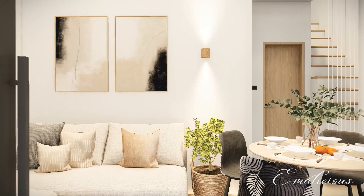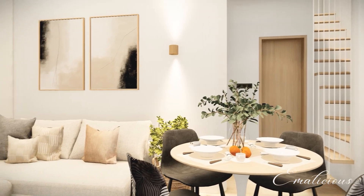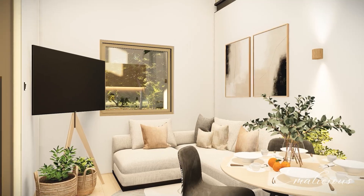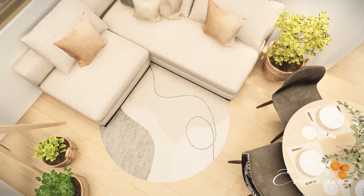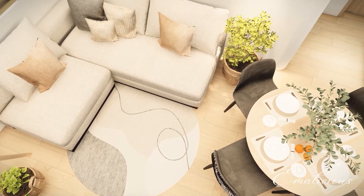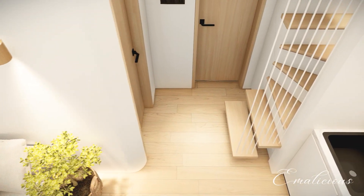Welcome to this elegant house. The interior has a natural and calming atmosphere, with a color scheme of white, dark gray, and earthy tones. The walls are painted in white, creating a bright and spacious feel. The wooden floors add warmth and texture to the space, complemented by white and dark gray furniture pieces.